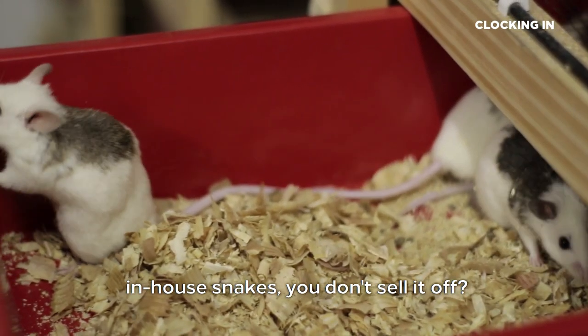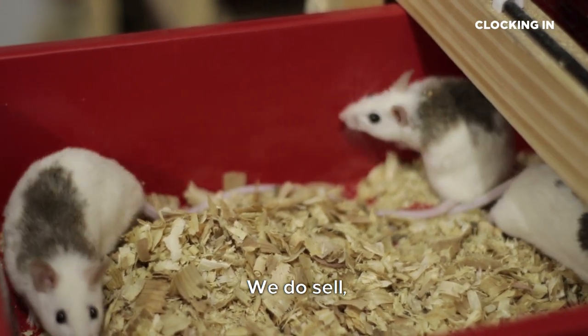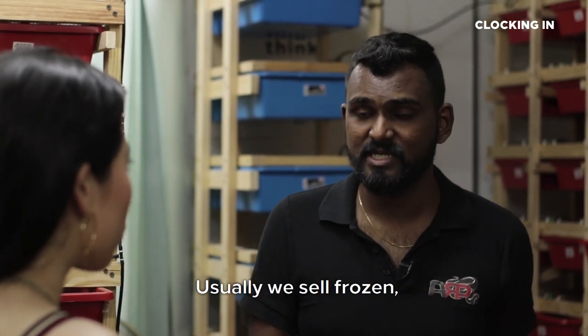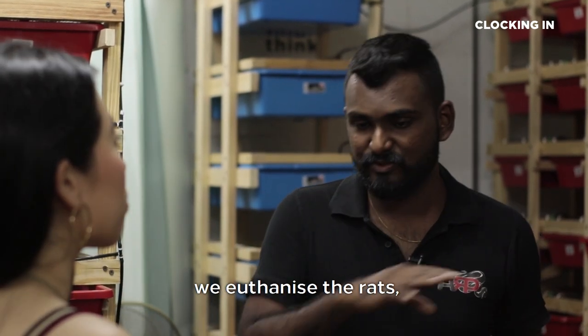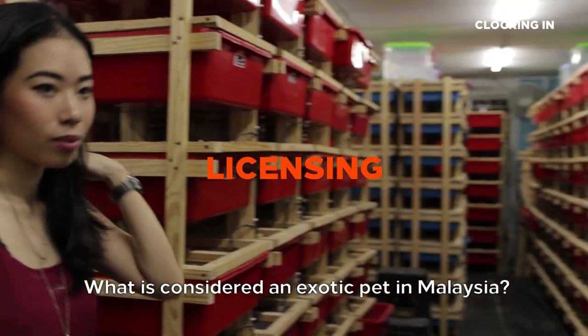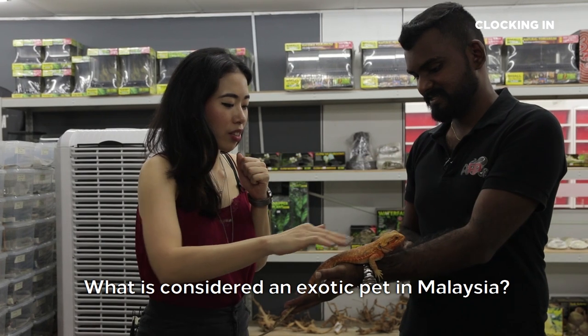These rats and mice — are they all for in-house snakes, or do you sell them? We do sell. Because when we sell snakes, we need to provide customers with the food source. Usually we sell them frozen — we euthanise the rats and pack them nicely in small packets. What is considered an exotic pet in Malaysia?